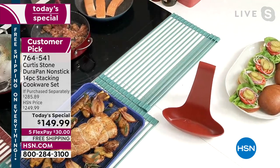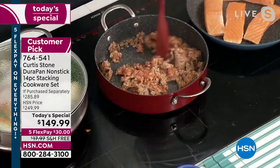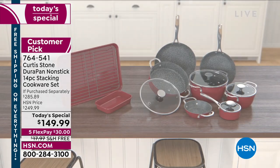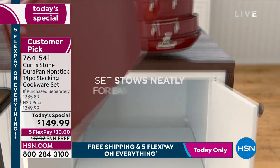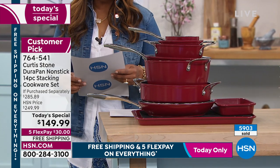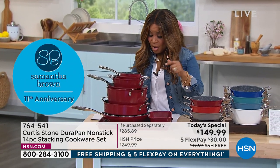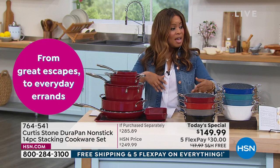If you're watching and you've already got this at home, give us a ring — we want to hear from you, we want to hear your ideas. We only offer a full set like this twice a year; we won't do another until maybe the holidays. Seven new pieces in this incredible 14-piece stackable cookware set. The pots and pans are oven-safe to 450 degrees, the lids oven-safe to 400 degrees — nonstick that's metal utensil-safe. If you start a dish on the stovetop and want to finish it in the oven, you can do that.